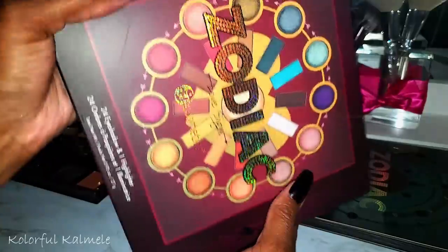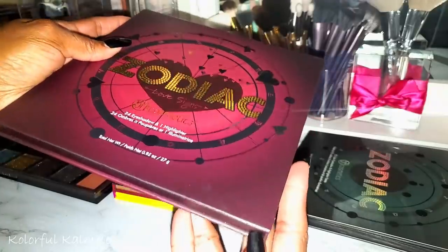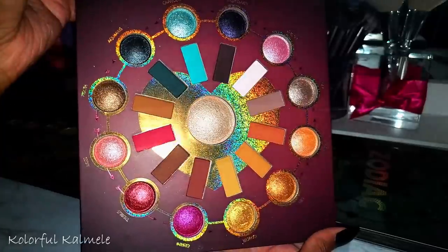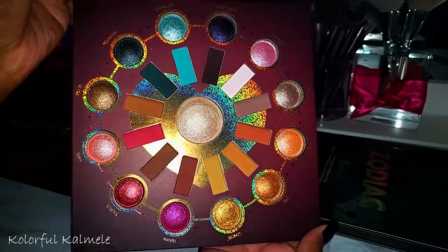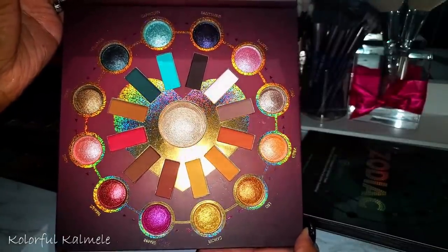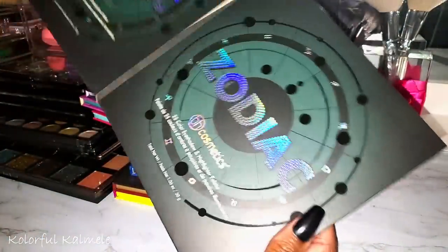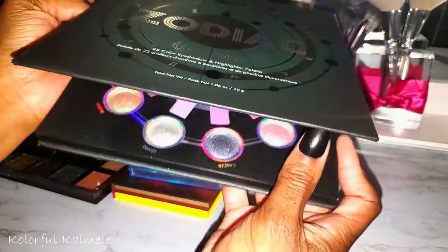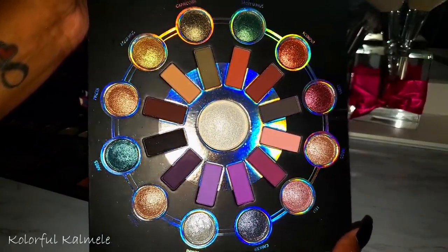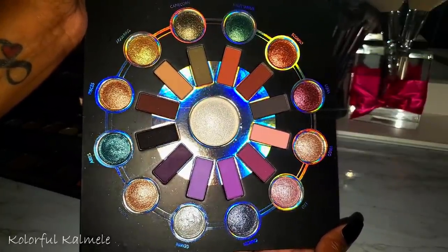My Zodiac palettes — the Love Signs and the original Zodiac palette. I almost gave these away but so many people in my comments said to use them, so I kept them. I believe I used the original one once and it's really pretty. I think they'd go well together as a combination.